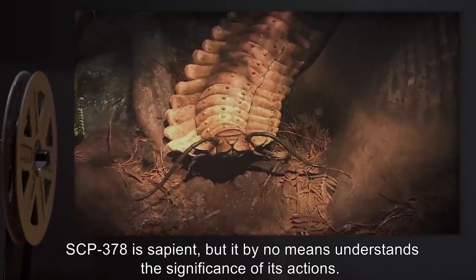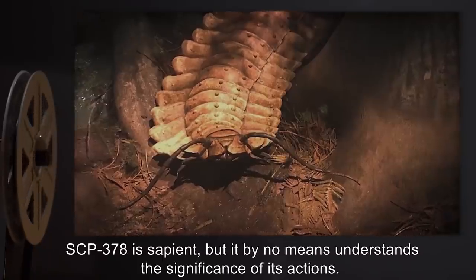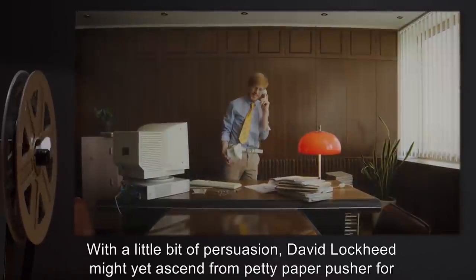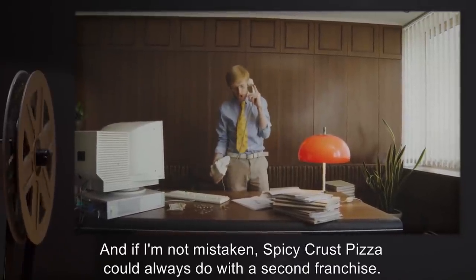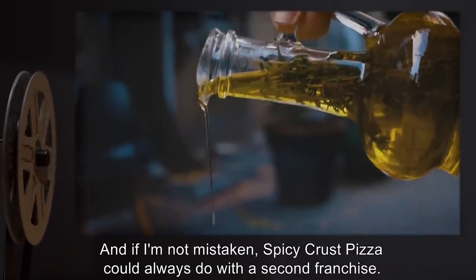SCP-378 is sapient, but it by no means understands the significance of its actions. With a little bit of persuasion, David Lockheed might yet ascend from petty paper pusher for the ASCII, right where the Foundation most needs a puppet. And, if I'm not mistaken, Spicy Crust Pizza can always do with a second franchise.